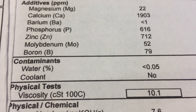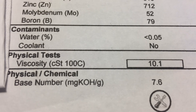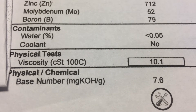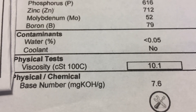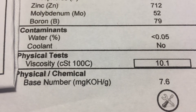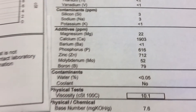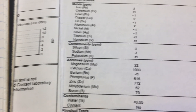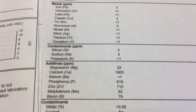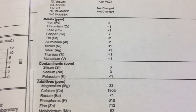Total Base Number is a very important number. The way they described it to me is the ability to neutralize contaminants from combustion. They told me not to worry until it gets down to about 3 — that's when the oil is basically completely broken down. This number generally starts at around 10. So it was time to change the oil, but it wasn't at a severe point — it was still within a reasonable level. I went a year and a half on this oil, about 3,000 to 4,000 miles.